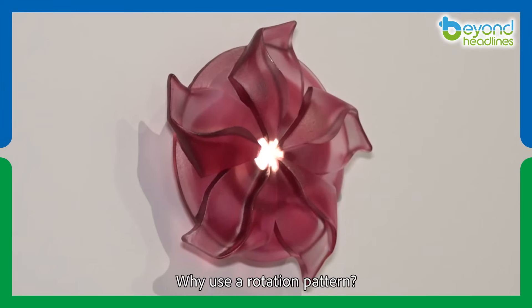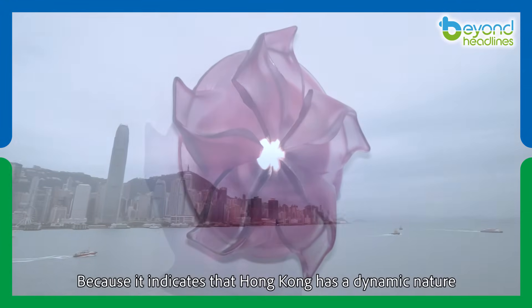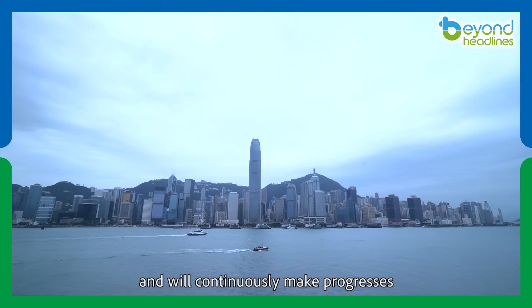Why use a rotation pattern? Because it indicates that Hong Kong has a dynamic nature and will continuously make progress.